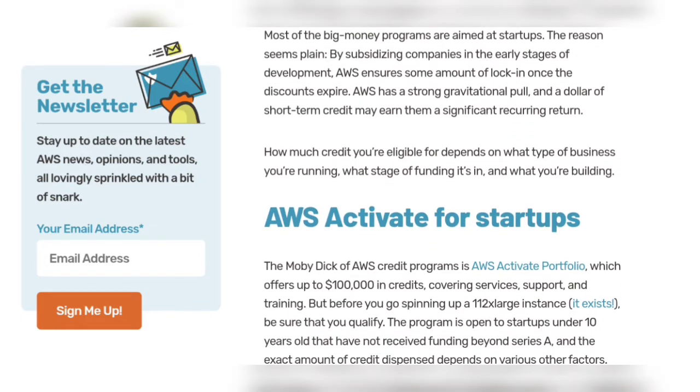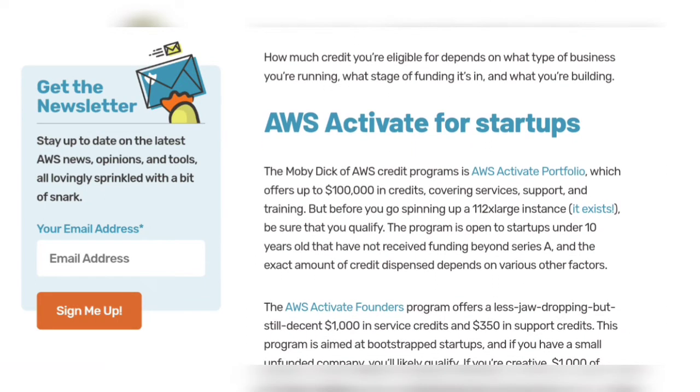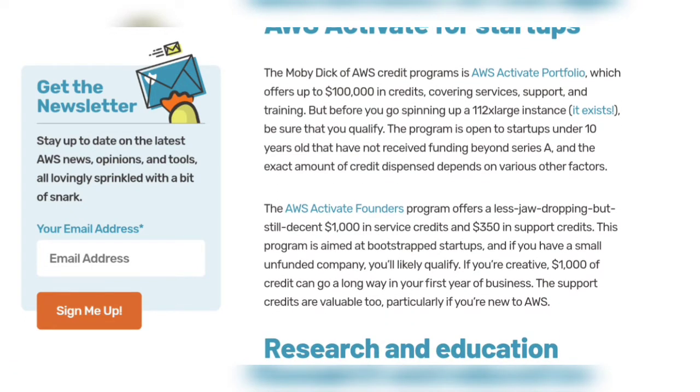The major AWS program for startups is AWS Activate, which offers up to one million dollars in credits. The program is open to startups under 10 years old that have not received funding beyond Series A. The AWS Activate Founders program offers a less jaw-dropping but still decent one thousand dollars in service credits.